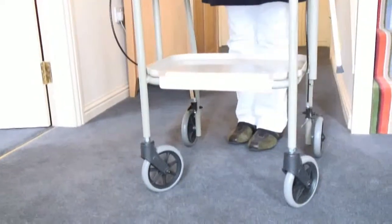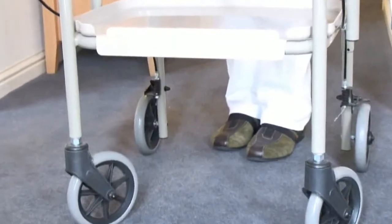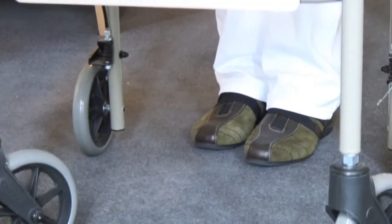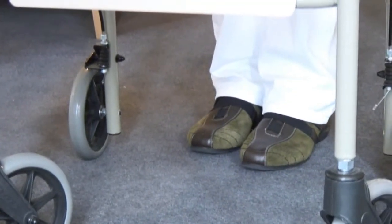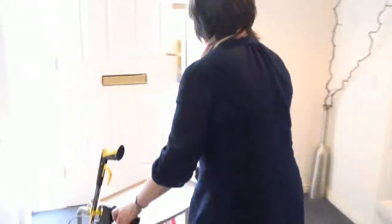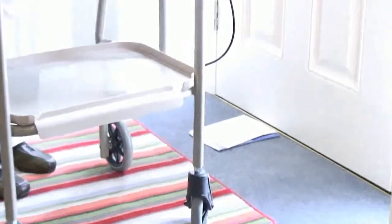When you're considering your mobility, it's also vitally important to think about the footwear that you have on. It's important that you wear footwear that is preferably flat and that is supportive and comfortable. In addition, you also want to think about floor coverings, and any loose rugs which you may have around the house should either be lifted or taped to the floor.